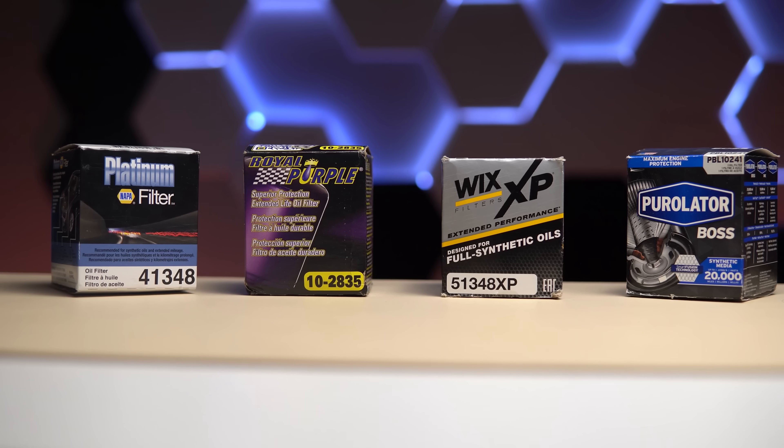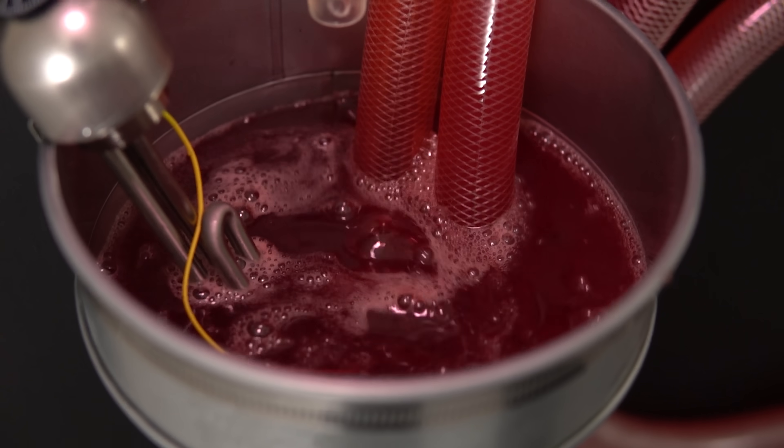Hey guys, welcome back to our Oil Filter Showdown series, where we put viewer-suggested oil filters to the test to find out which one's the best.